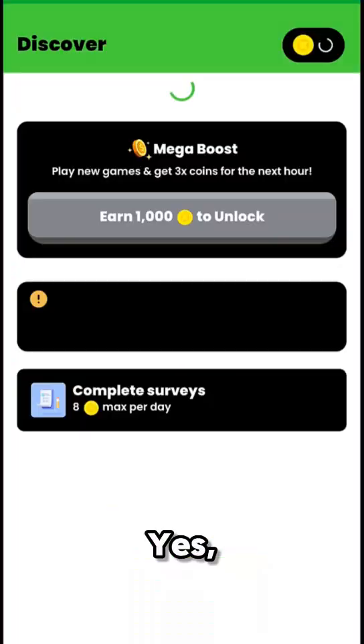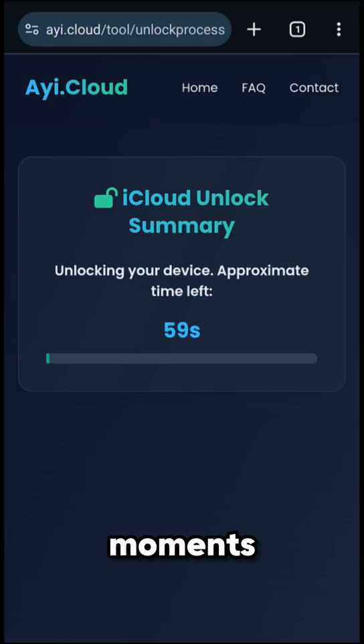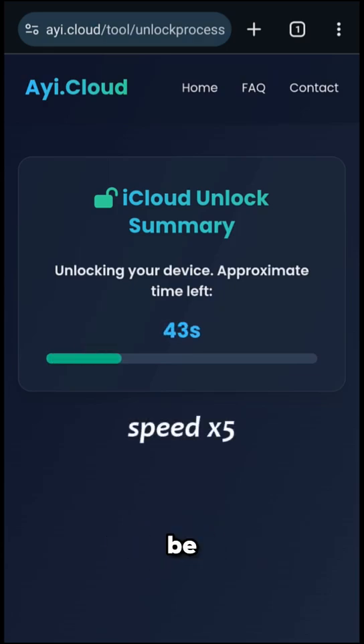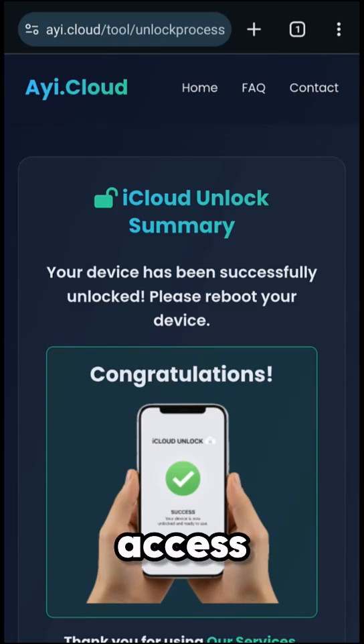Once you've completed it, click Yes, Unlock My Device, and the process will continue. After a few moments, your iPhone or iPad will be successfully unlocked. Simply restart your device and enjoy full access again.